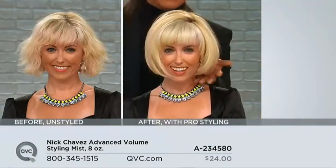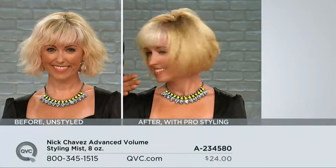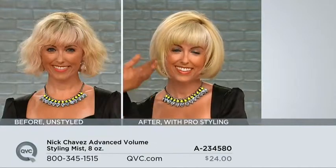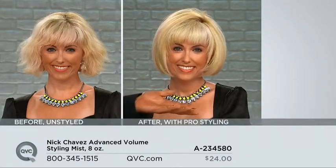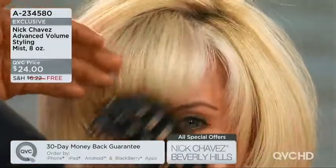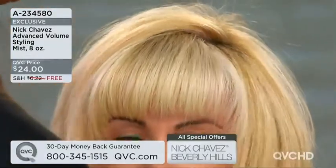She has volume without frizz. Exactly, and this is what we want. This is color-treated hair. We picked Katie because I really wanted everybody to see — if you're bleached out, you know what I'm talking about. Katie's hair breaks off always around the front right here. But now she can use this product and not have to worry because the brushes are going to get caught, and that's what she wants.